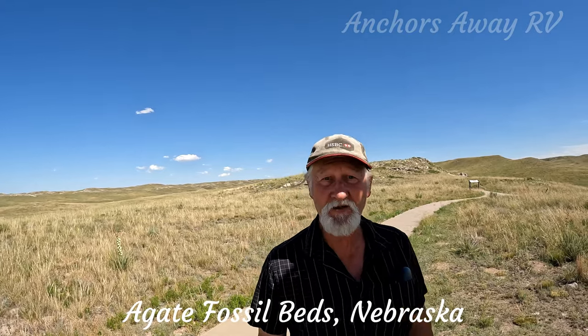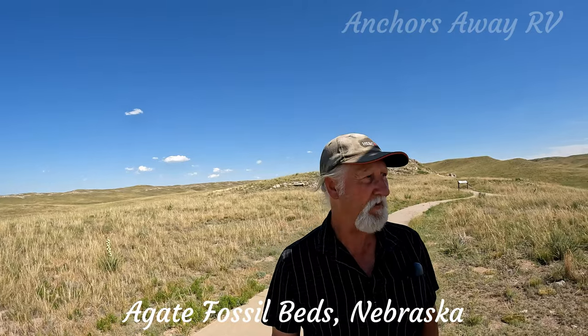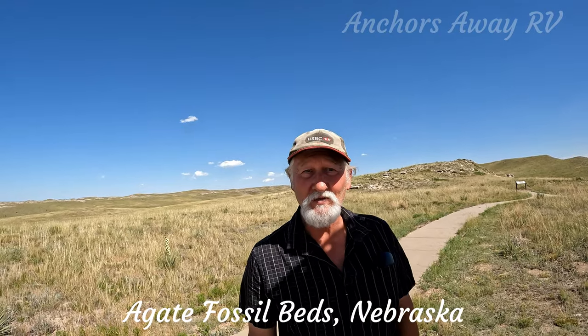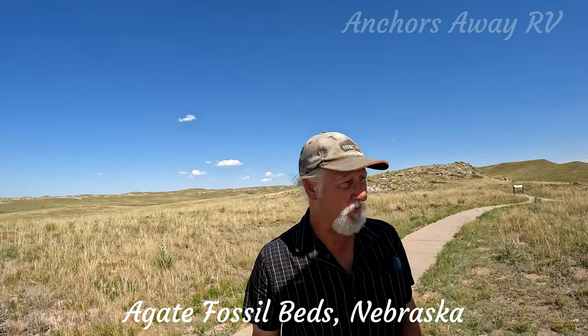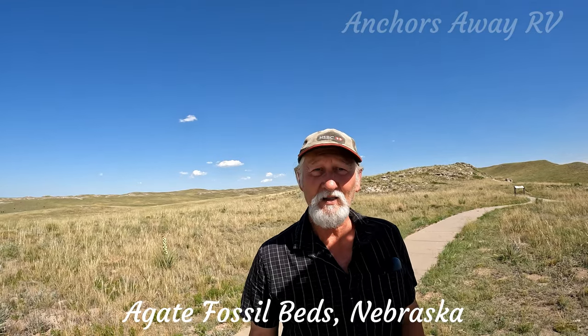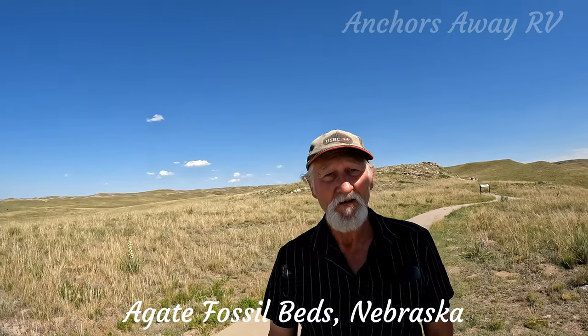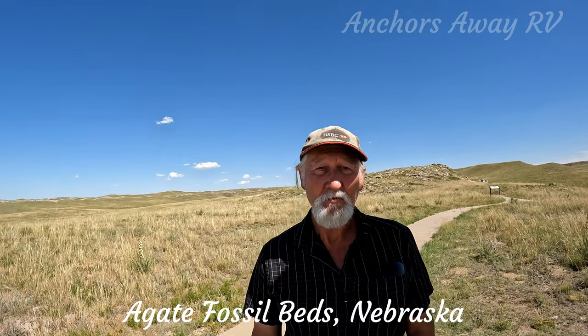That's what you get when you're an electrician — you can identify the colors of cables but not 19-million-year-old bones. Anyway, the walk is quite pleasant; it took about 30 minutes to get up here. The breeze is blowing now and we're hoping to have a nice walk back down to the car before heading off to the next trail.